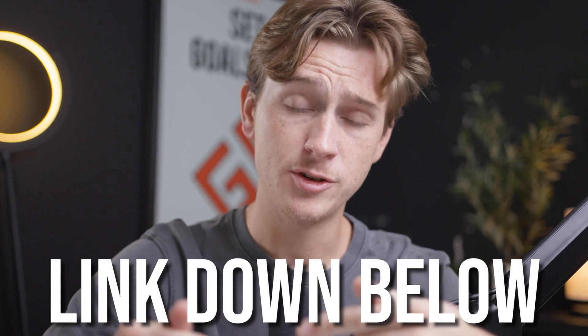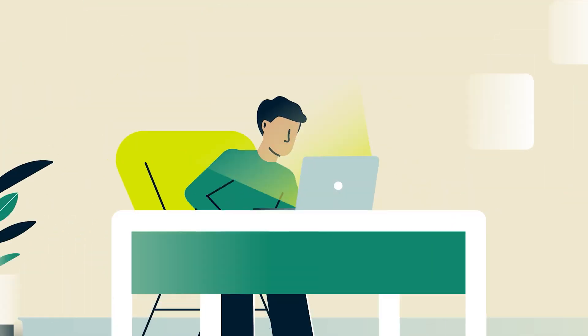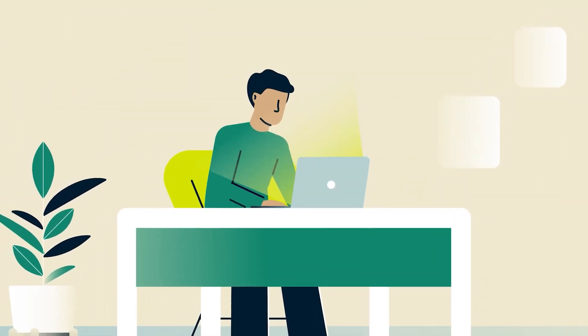Make sure to hit the link down in the description to follow along with me. That's how you're going to get access to ExpressVPN's free trial, and it's also going to be the best way to get started with that. Let's get right into this video.